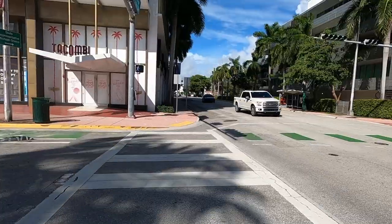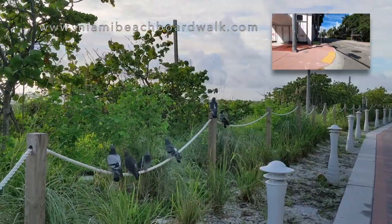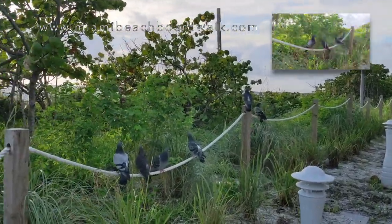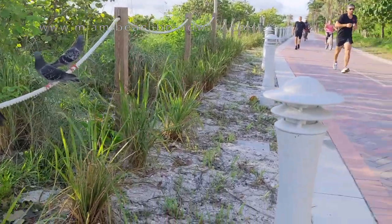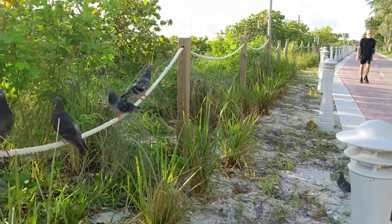After seeing some of the buildings in the area, I headed back using the Miami Beach boardwalk for part of my journey. There's plenty of wildlife around — birds galore — but then I discovered a colony of cats.